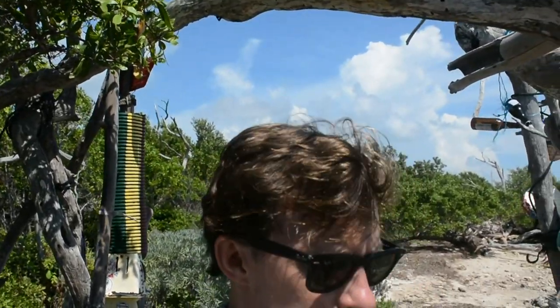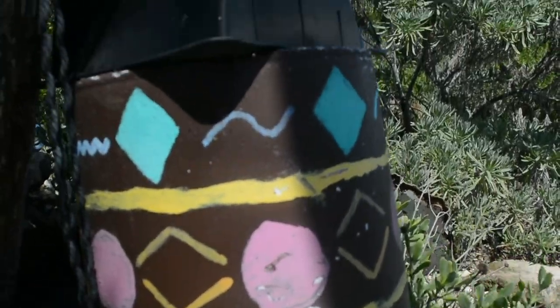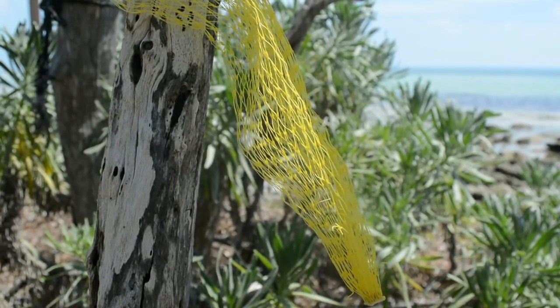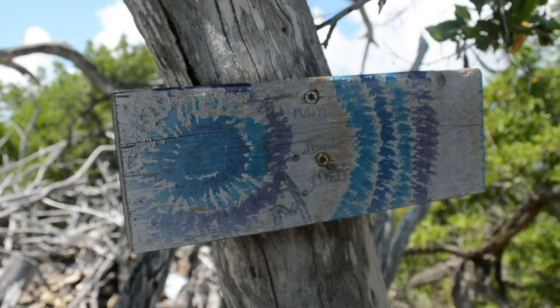People bring rocks up here and they add to the forest, so this is not what one person has done — this is the collective community of people. It's pretty cool. It's kind of like a little hippie fort on the side of an Air Force base. Yeah, a little eclectic.